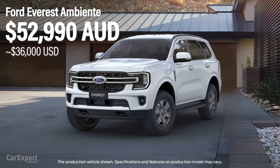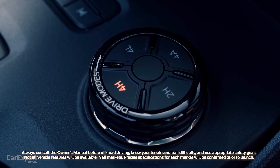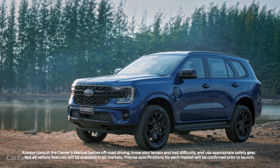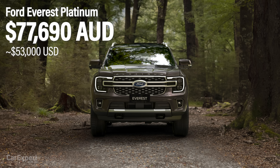The entire Everest range will kick off with the Ambiente, which is priced at just under $53,000. The Ambiente and the next level up, called the Trend, are both going to be available as either 4x2 (two-wheel drive), three-wheel drive, or 4x4, which is a full-time automatic four-wheel drive system that's also capable of operating as a two-wheel drive. We then step up to the Sport and the Platinum, both available only as all-wheel drive and only with Ford's new V6 diesel engine. The entire range caps out at just under $78,000 for the top specification Platinum.